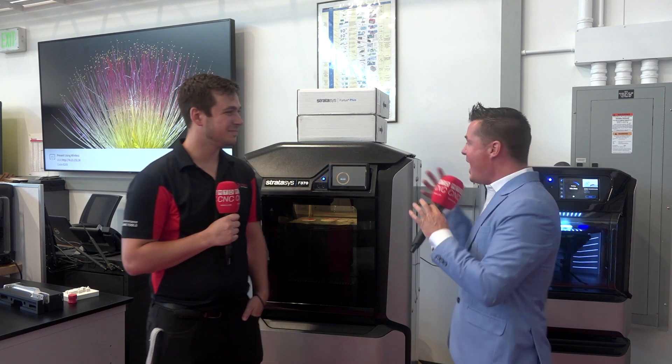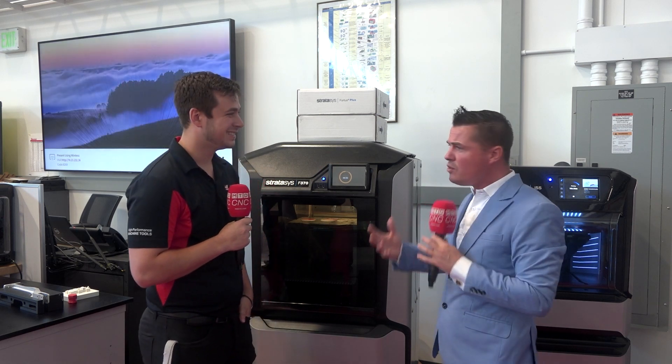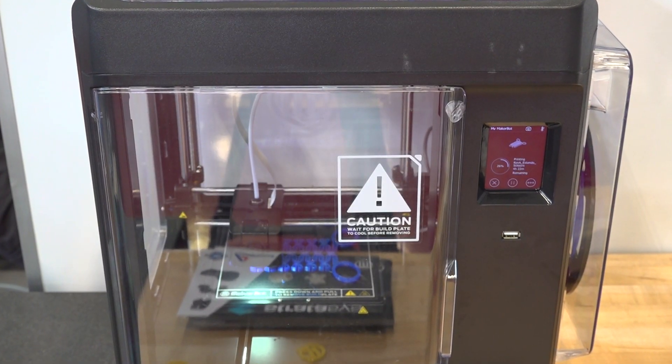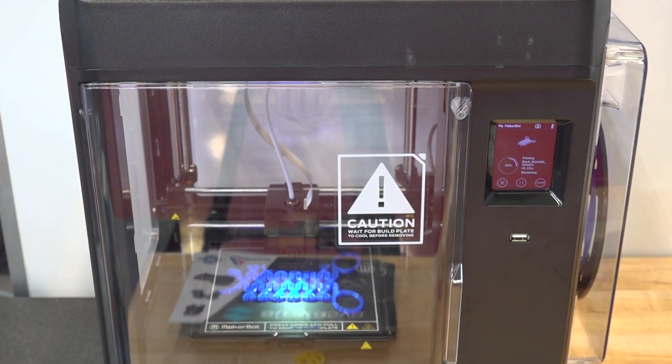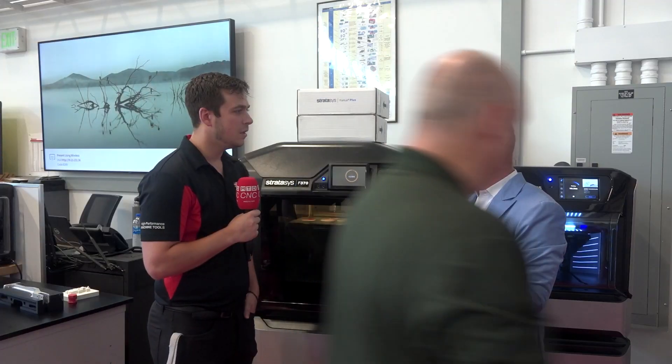Ryan, I know enough about 3D printing to really get myself in trouble, but you are a whiz when it comes to it. When we talk about automation and about uptime of the machine spindles and about the creativity that goes into some of this really cool programming that we're doing now universally on all the softwares, 3D printing plays a huge role into all of that. Would you agree?